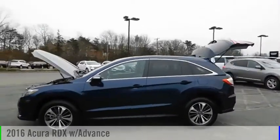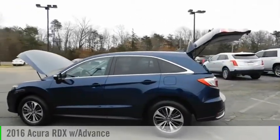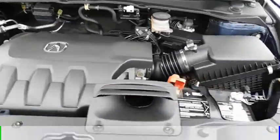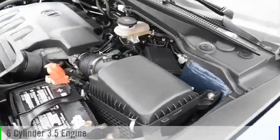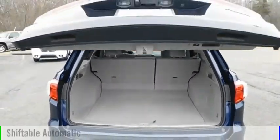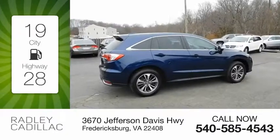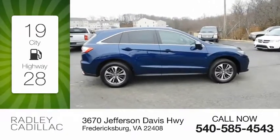Looking for the right vehicle? Check out the 2016 RDX. This vehicle is powered by an all-wheel drive, six-cylinder, 3.5 liter engine and comes with an automatic transmission. Great fuel efficiency saves you money by requiring fewer trips to the gas station.